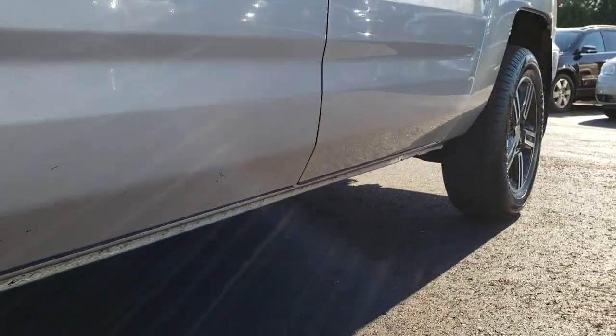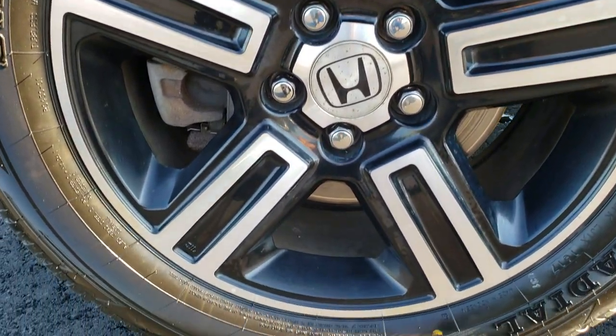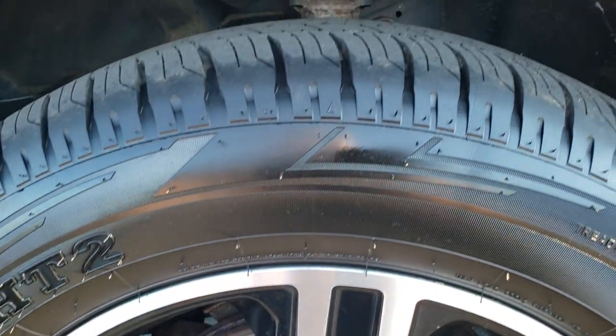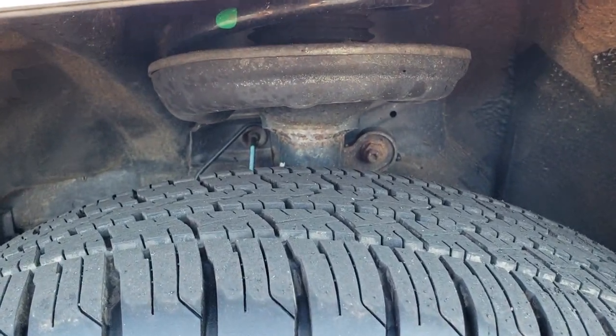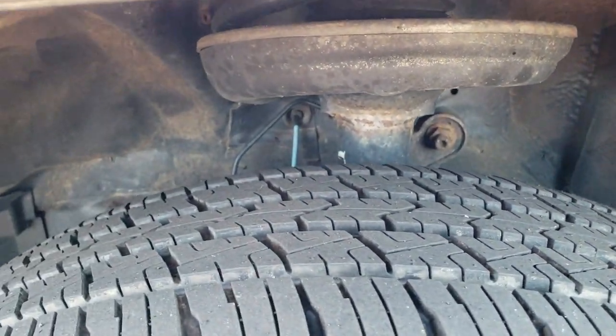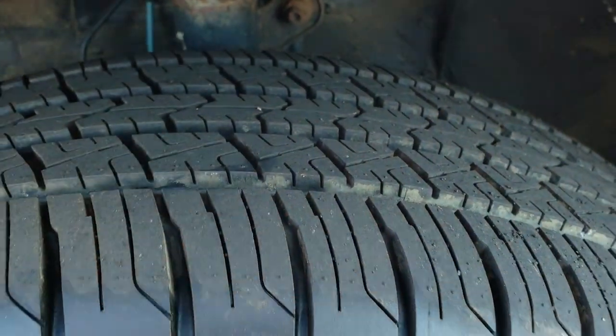The lower rockers look really nice — didn't see any dents or dings down that side of the vehicle. The driver's side rim is in really nice condition; it's painted and polished aluminum. This truck has brand new Severo HT2 GT radial tires — P245/60R18s — and you can still see the little wear knobs on them.